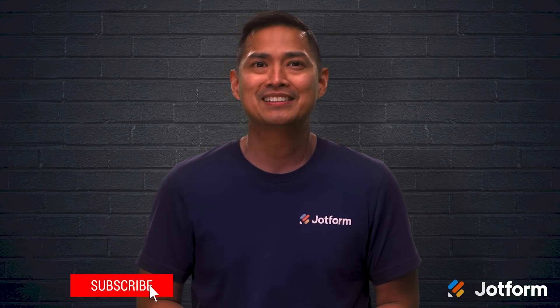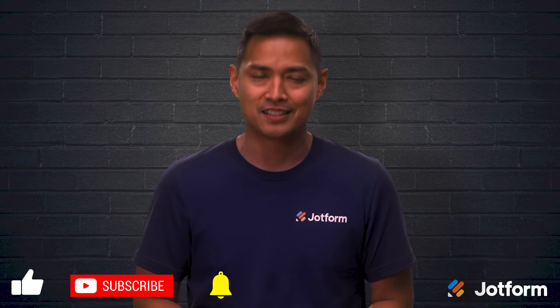Well, thanks for stopping by. I'm Noel with JotForm. See you next time.